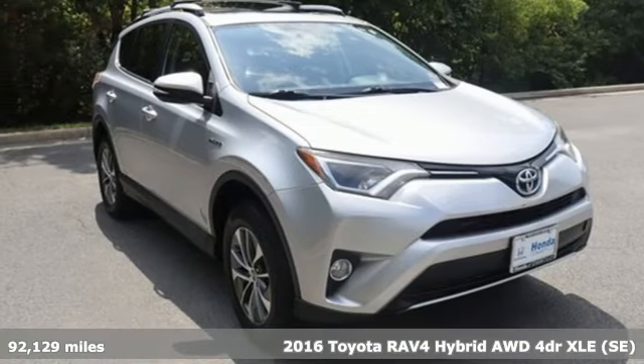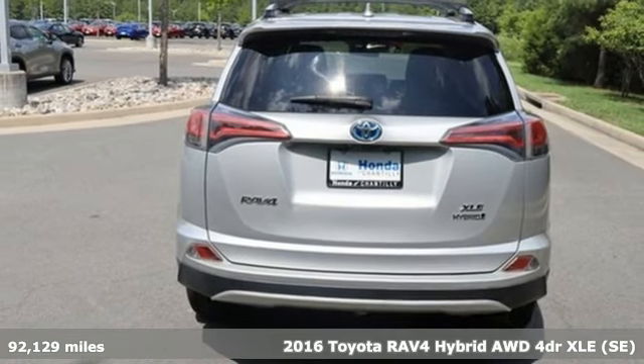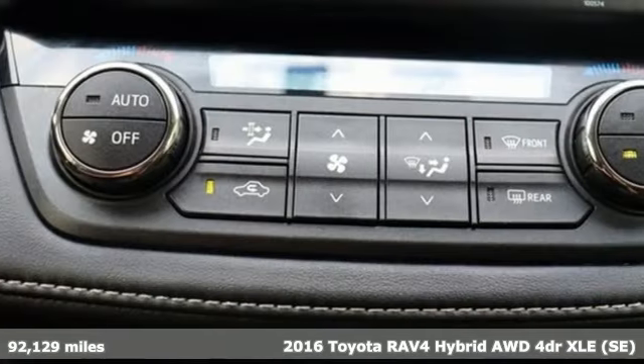Here's a 2016 Toyota RAV4 Hybrid. Feed your adventurous nature with this stylish, smart, and fuel-efficient SUV.